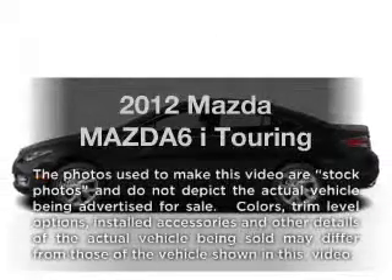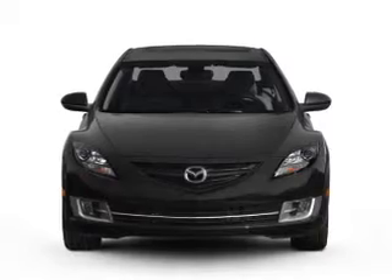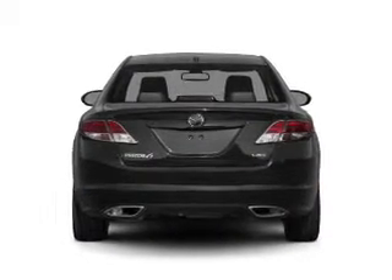Get noticed in this 2012 Mazda Mazda 6. This is the set of wheels you've been looking for with an efficient 4-cylinder engine connected to a smooth shifting 5-speed automatic transmission.